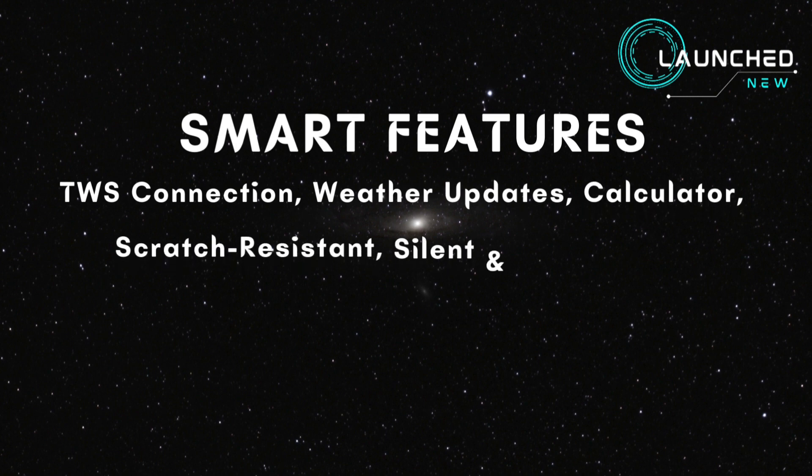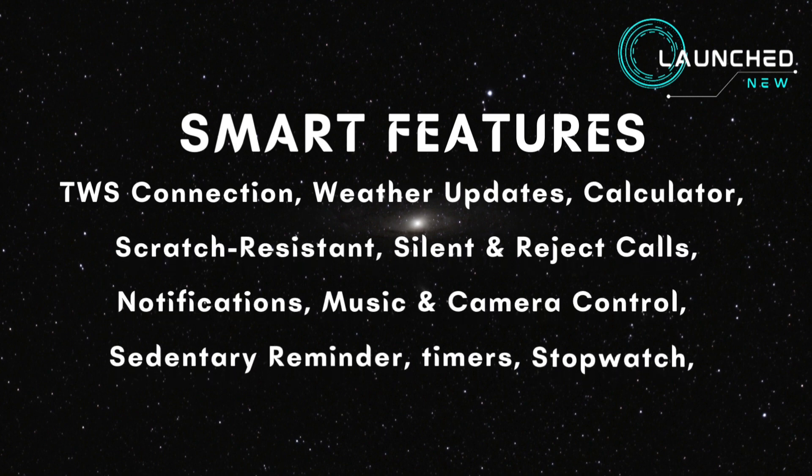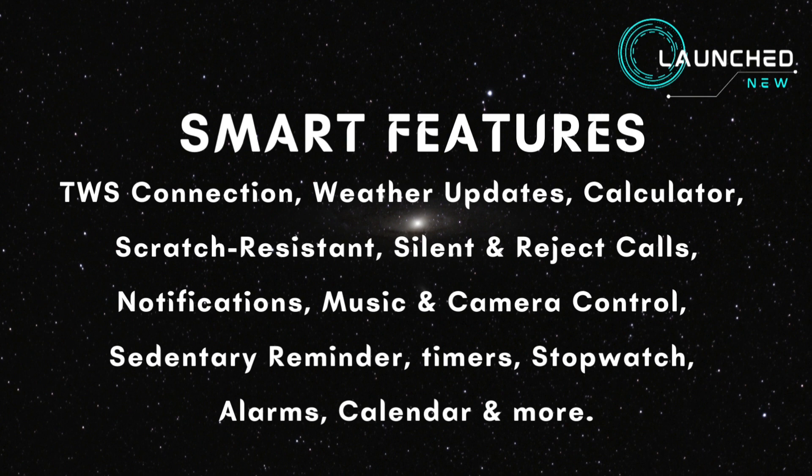Smart features include TWS connection, weather updates, calculator, scratch-resistant surface, silent and reject calls, notifications, music and camera control, sedentary reminder, timers, stopwatch, alarms, calendar, and more.